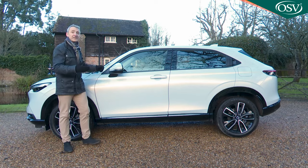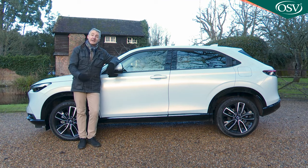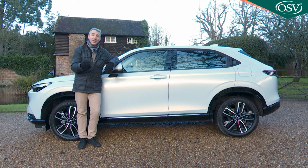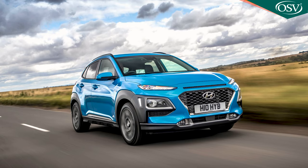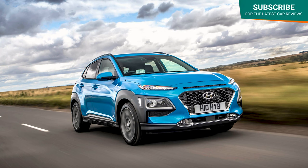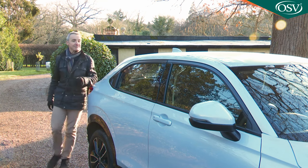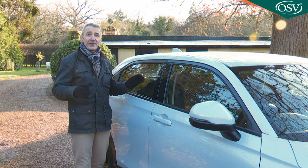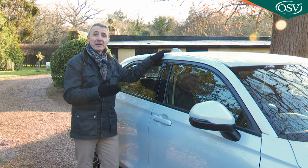If you're wondering why this Honda costs a bit more than obvious rivals, get out your tape measure. It's 110mm longer than a Renault Captur E-Tech 145, 135mm longer than the Hyundai Kona Hybrid, and a full 160mm longer than the Toyota Yaris Cross. So the exterior is smart, if not particularly distinctive.